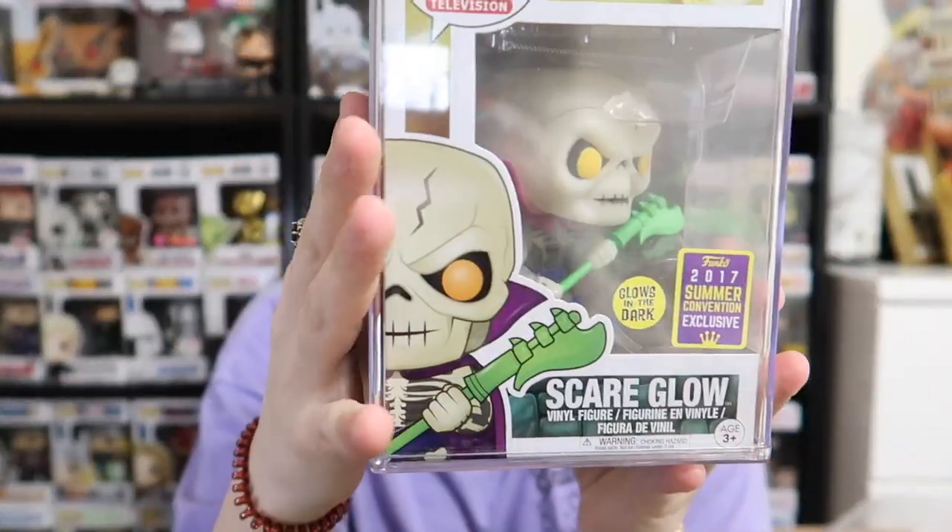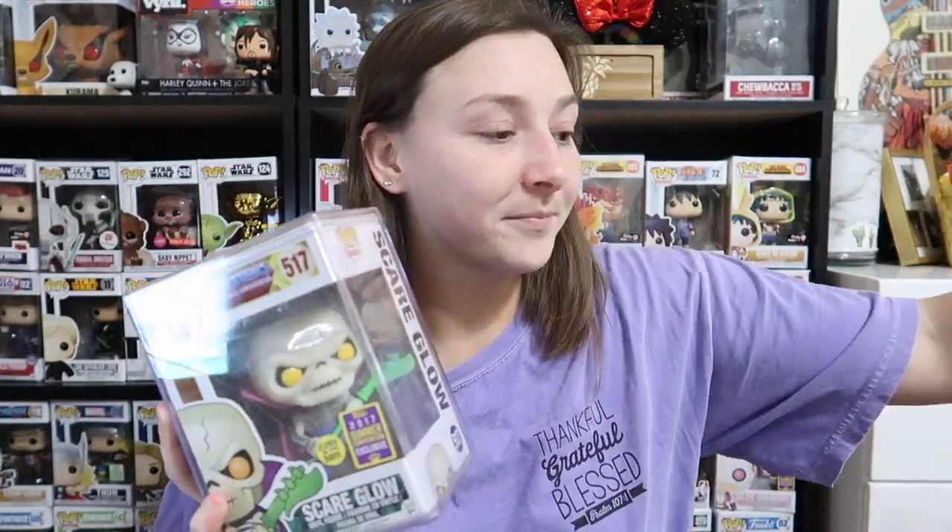It's the stacker and I'm really scared. Oh my god, what did we get? It is Masters of the Universe — Scare Glow, 2017 Summer Convention Exclusive, and it glows in the dark! I don't know how much he's worth but I got super excited. I think I know this show — Masters of the Universe. I just got super excited and I hope not for the wrong reason.